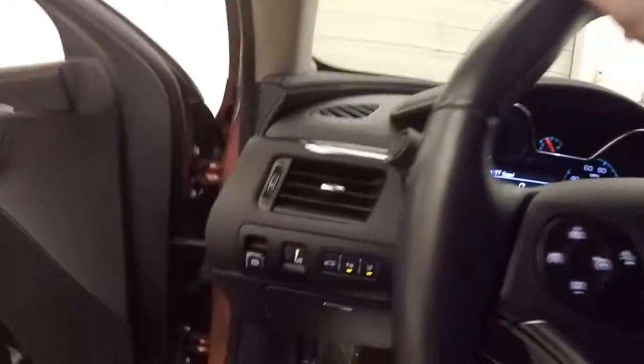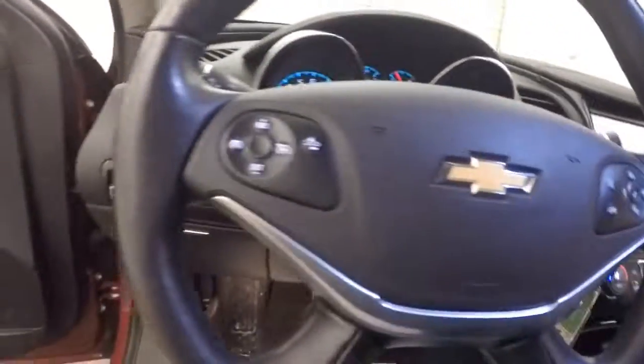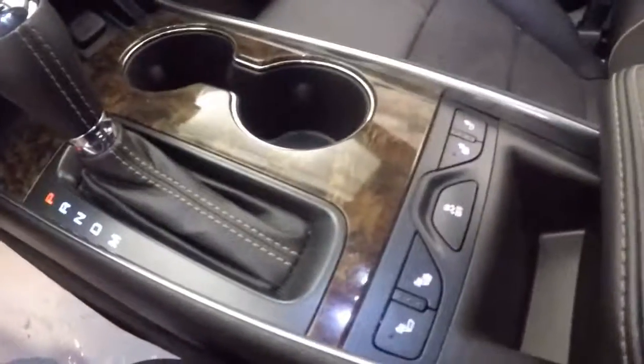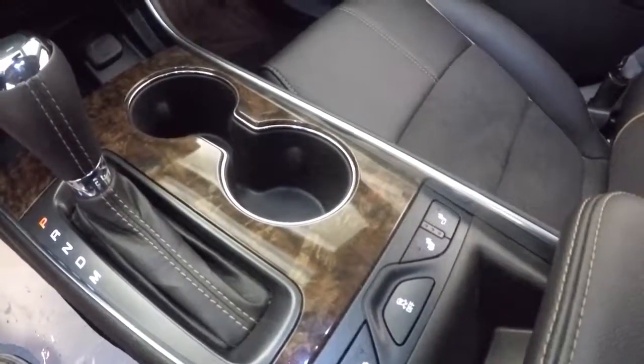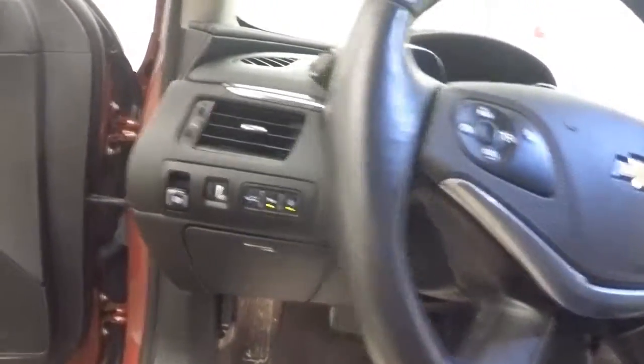This car has just over 22 and a half thousand miles, so very little miles. It does have heated both driver and passenger seats — it might actually have cooled seats too.